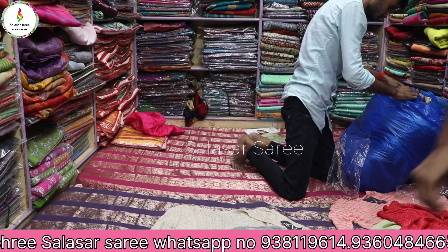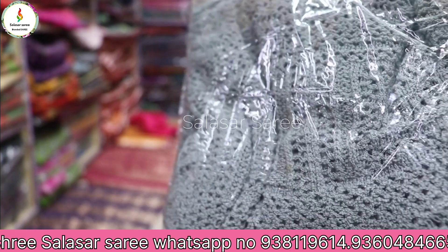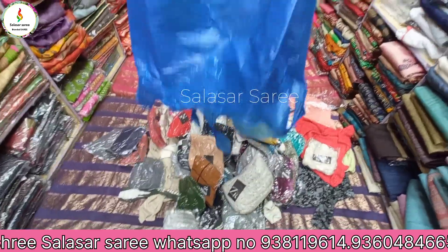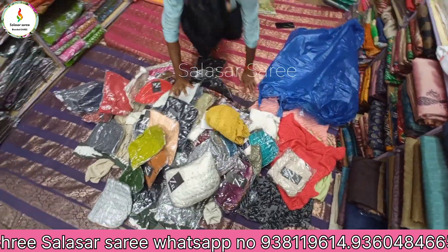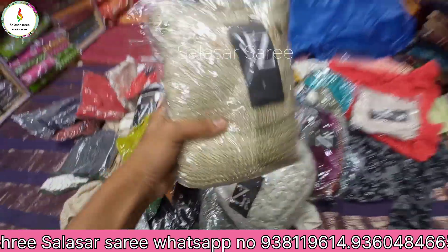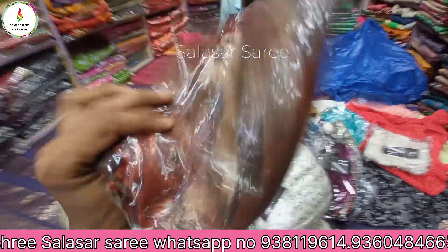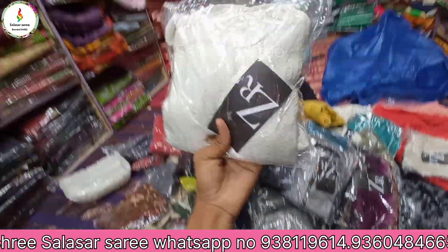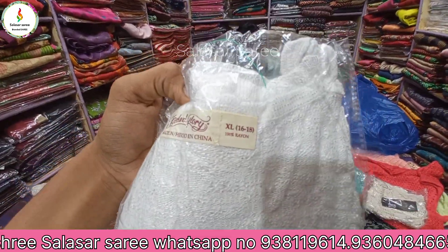We are showing some models in pack without opening them so the video doesn't go too long. You can see we opened one full cover and there are many designs inside. Stone work is also available like this. Woolen crochet is also available, all for summer wear, all branded, all in sealed packing — all are imported — only at 149.